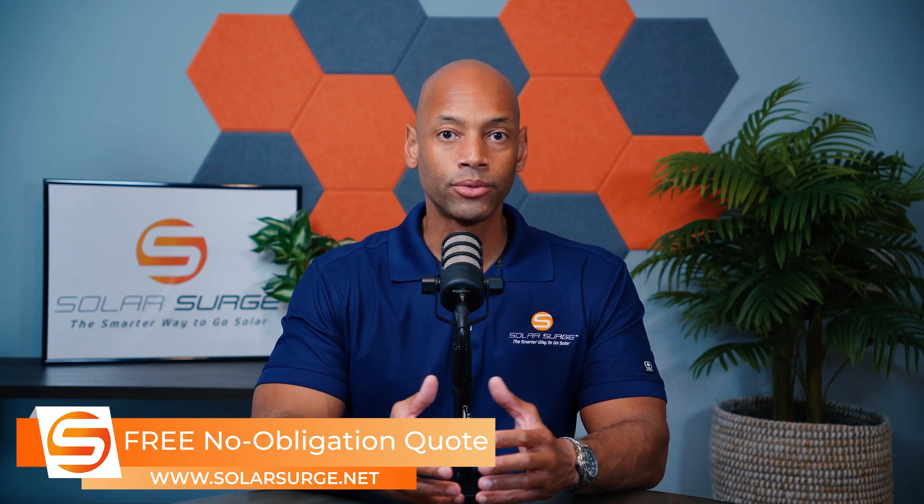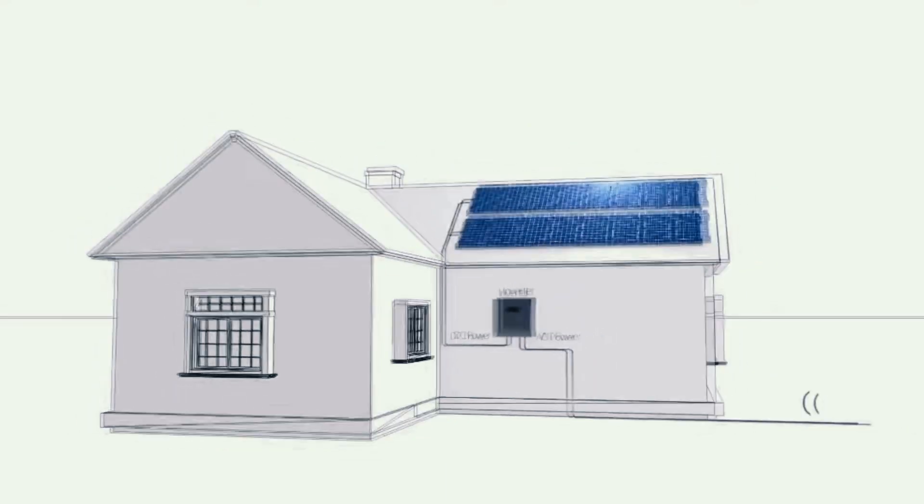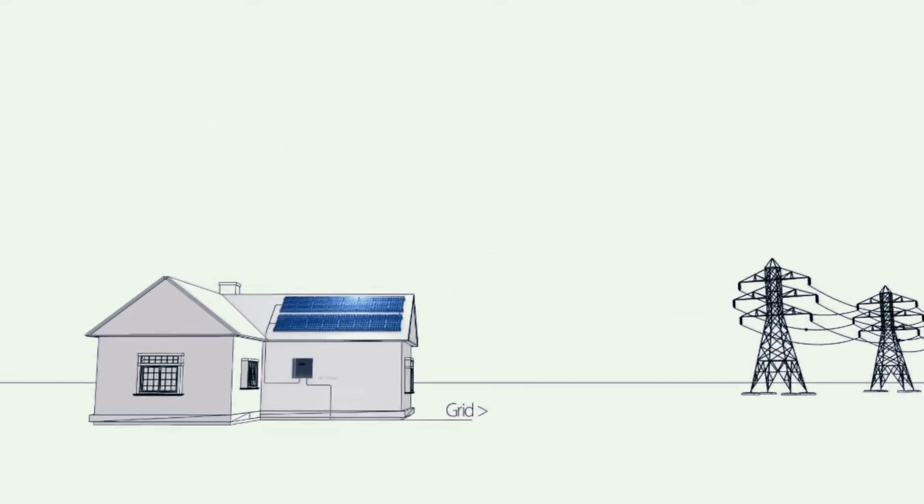The way this works is using what's called a grid-tie inverter. All solar power systems that are hooked up to your home's electrical panel or hooked up for selling back to the power grid have some sort of an inverter in the system. What the inverter does is it converts direct current (DC) power that comes directly off the solar panels into alternating current power to match the voltage and frequency of the electric grid.